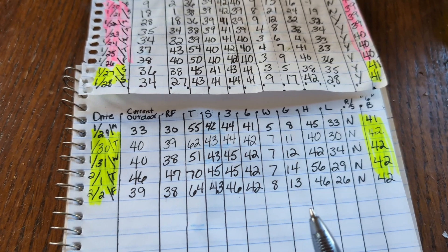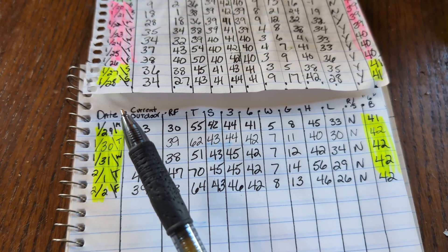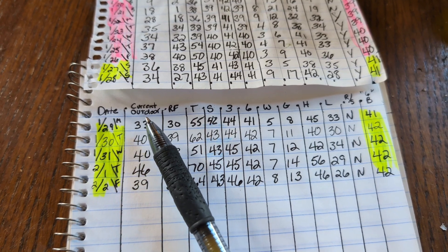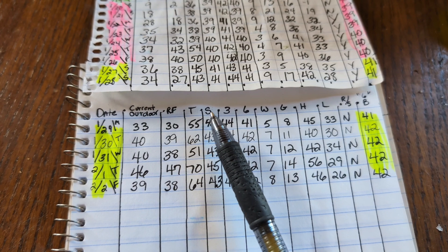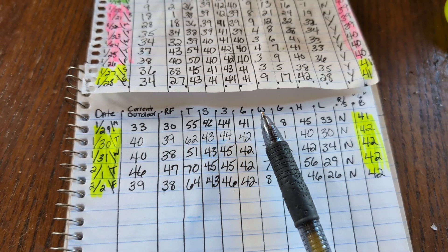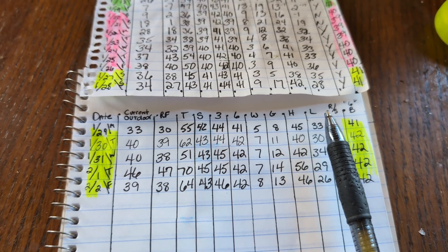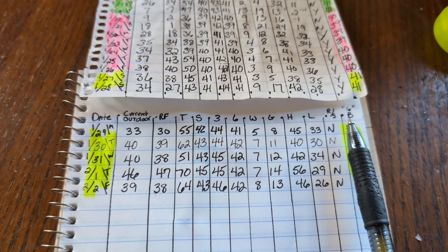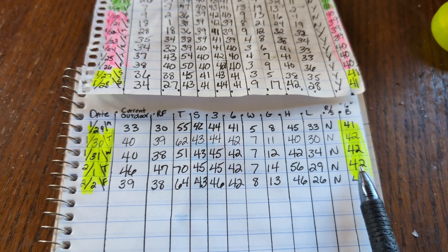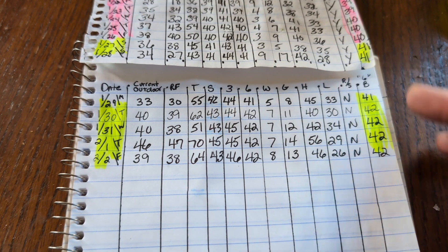Here are our pond temp readings for the week. Yellow is this week. You're looking at the date, the current outdoor temperature, the real feel, the tunnel, the surface, three feet down, six feet down, wind, gusts, highs of the day, low, and whether or not it rained or snowed. This is just for me — the basic temperature at the bottom at a glance, so I can tell where my koi are sitting. That's all that last column is.